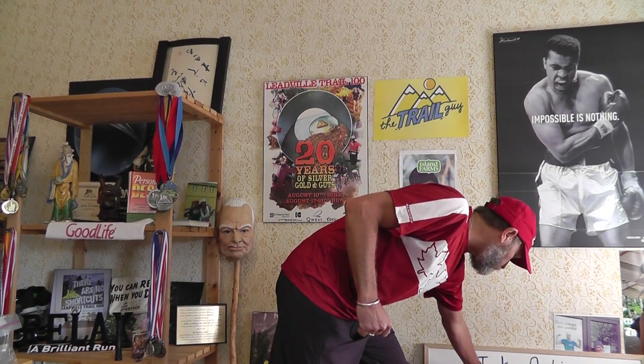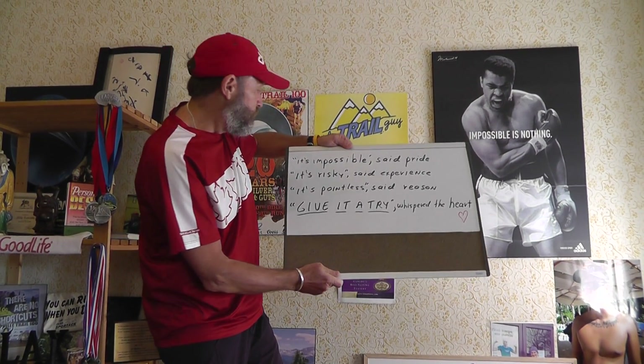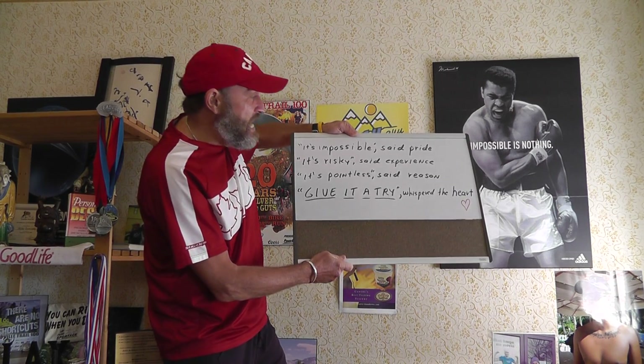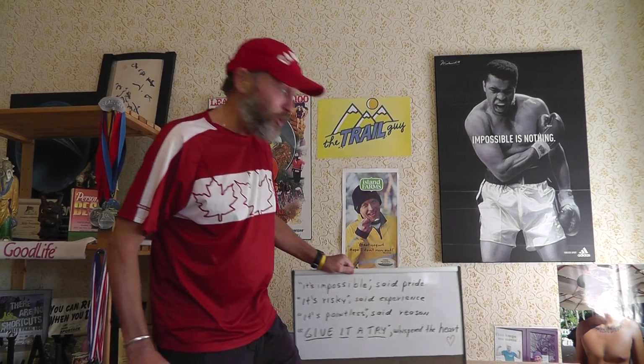Hello everyone, The Trail Guy here and welcome to session number 15. Today the topic is preparing and packing for a six hour plus run on the trails. Before we do that, I'm going to share with you the quote of the week: 'It's impossible,' said pride. 'It's risky,' said experience. 'It's pointless,' said reason. 'And give it a try,' whispered the heart.